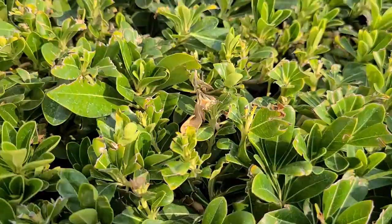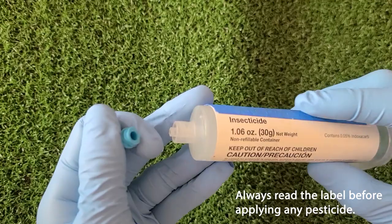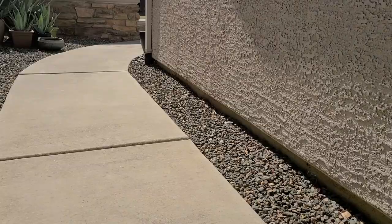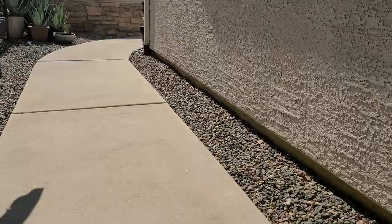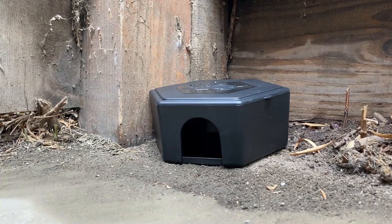If there is a need for pesticides, baits are an effective choice with minimum risk to people or the environment. Insecticides sprayed around the perimeter of a structure will likely not keep cockroaches from entering and do not treat the breeding populations hiding outside. Baits are effective because cockroaches are cannibalistic. When a cockroach dies after consuming the bait, other cockroaches may eat it, exposing them to the bait. This allows treatment to spread throughout the population.